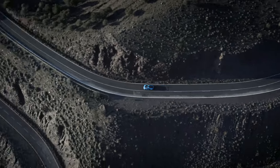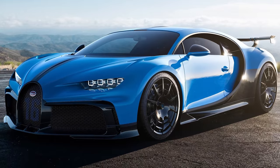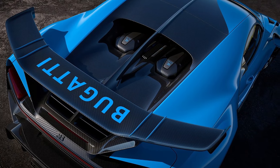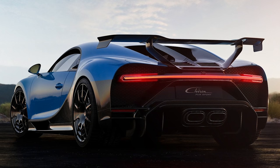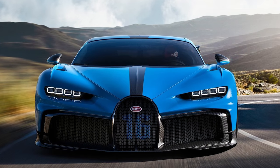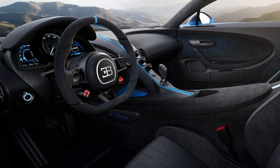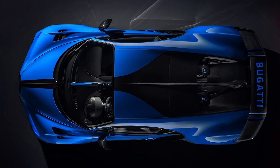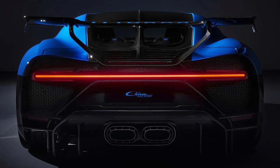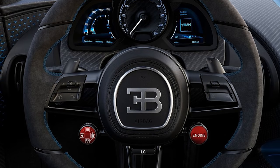A new Sport Plus driving mode slackens off the stability control programme too. The Chiron Pur Sport's 8.0-litre W16 engine retains its 1,500 horsepower output, but the rev limit has been increased by 200rpm to 6,900rpm, and the gear ratios have been revised downwards so that the Chiron is running flat out at a paltry 217mph. As a result of the tweaks, the Chiron Pur Sport has much better in-gear acceleration — as if it was rubbish already. In all, some 60 of the 500 Chirons that'll be built will be these Pur Sport models, with production starting in the second half of this year. Bugatti is refreshingly transparent about the price: €3 million plus VAT.